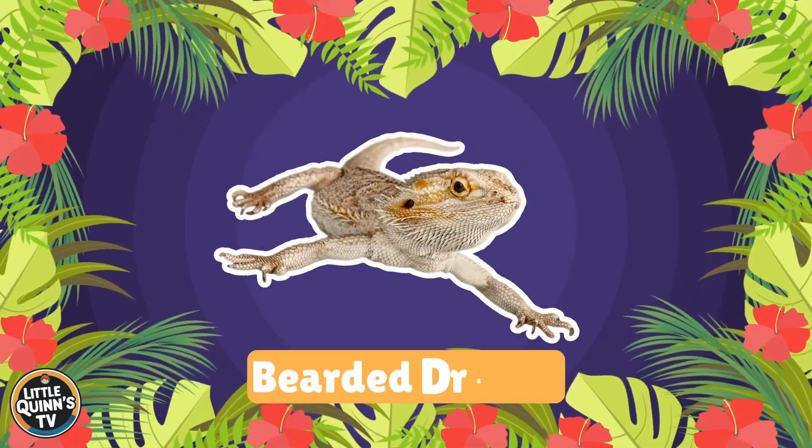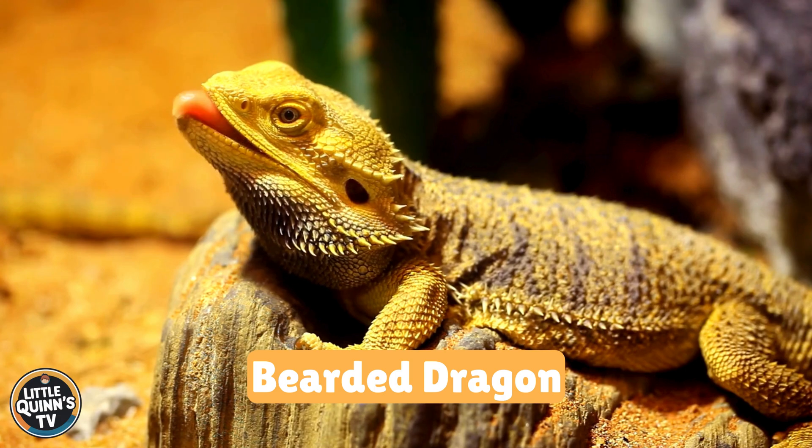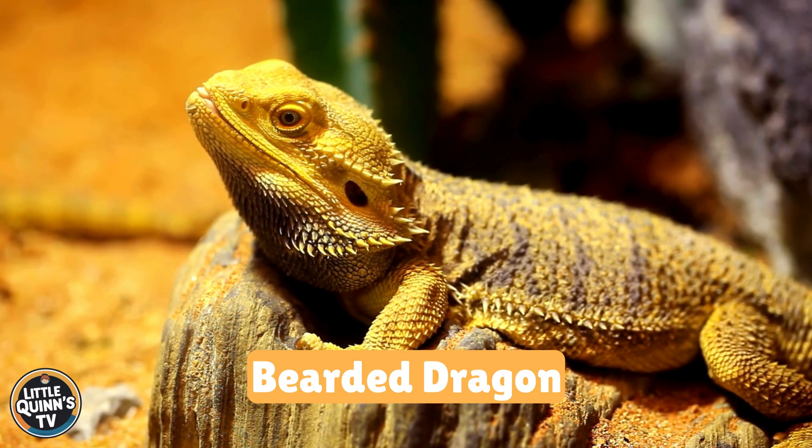This is a bearded dragon. It's a medium-sized lizard with a beard of spines under its chin. They live in Australia.